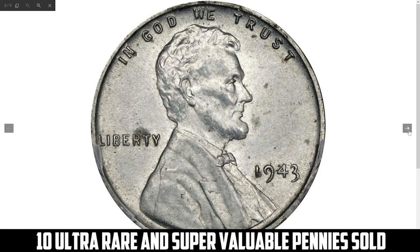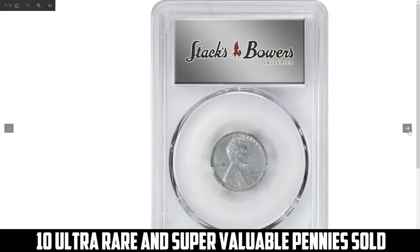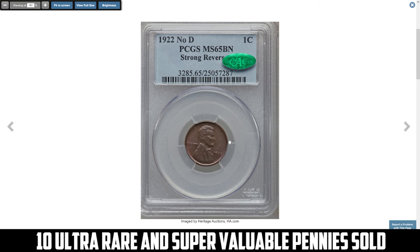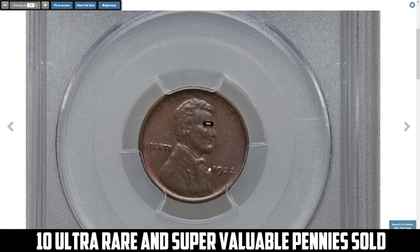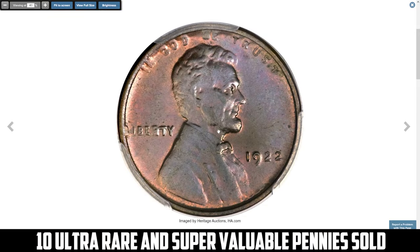This error specimen was sold for $31,200 at Stack's Bowers auction. Next is the 1922 No D Lincoln cent with strong reverse. The 1922 No D Lincoln cent with a strong reverse is a highly sought-after variety created due to die issues at the Denver Mint.